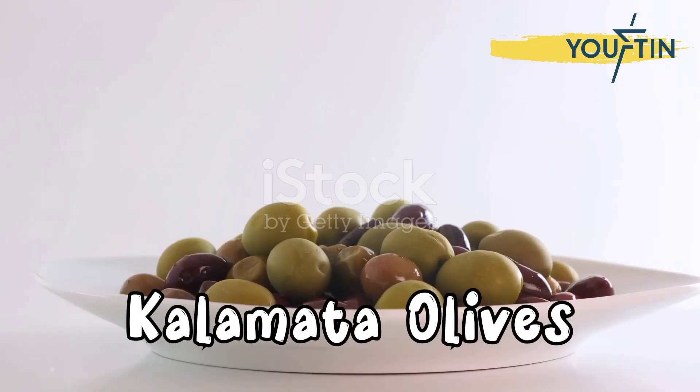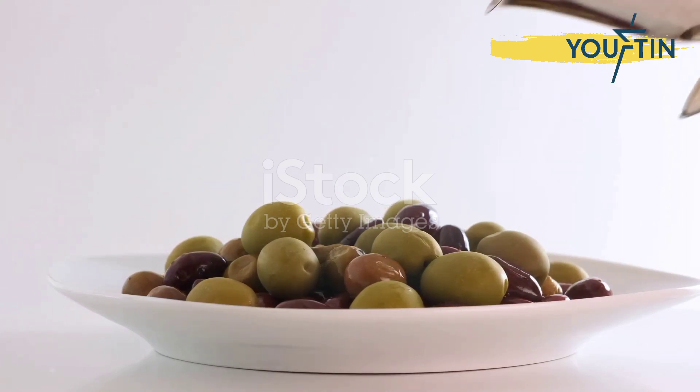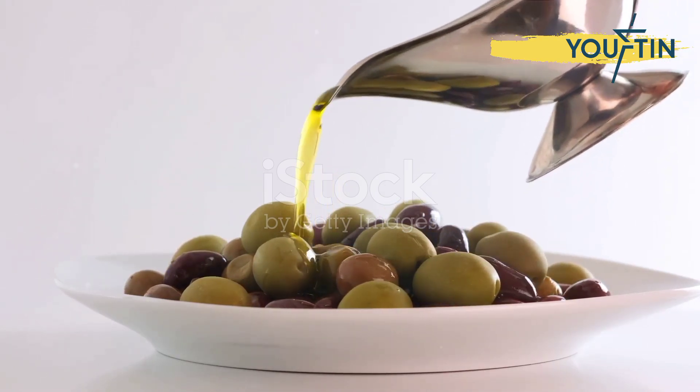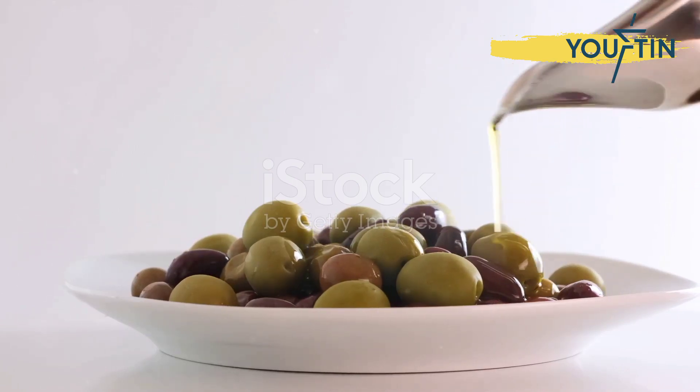Next up, Kalamata olives. Not only do they add a punch of flavor to salads or as a topping on your favorite dishes, but they also provide 1.2 milligrams of iron per half cup, along with heart-healthy fats.